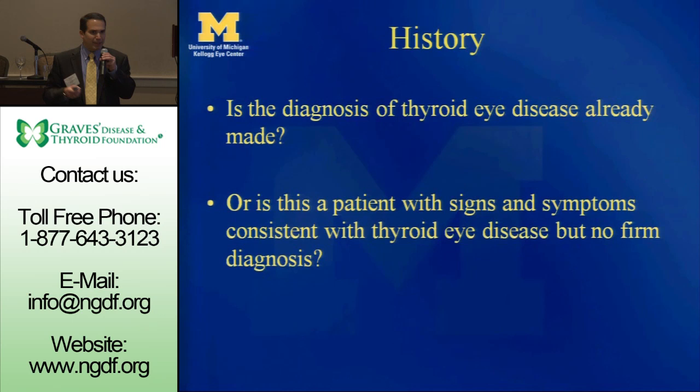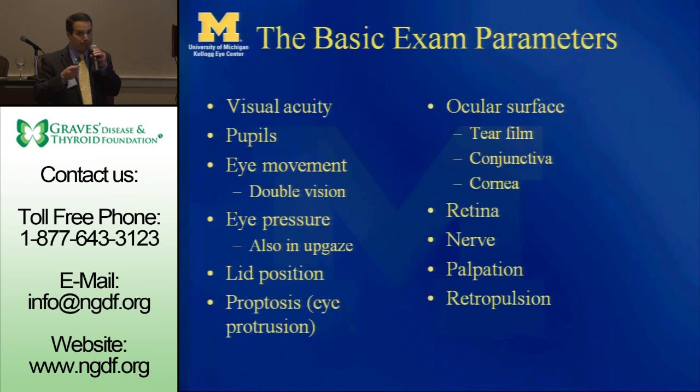Then you have the exam: visual acuity, the pupils — do they function? Does the optic nerve function? How do the eyes move? Is there double vision? Is there eye pressure? Does the pressure inside the eye elevate in upgaze, which happens in a lot of patients because their muscle under the eye is so tight that when you try to look up, it really squeezes the eye. Many Graves patients will walk around with a slight chin-up position that puts their eyes in a more comfortable down-gaze position.